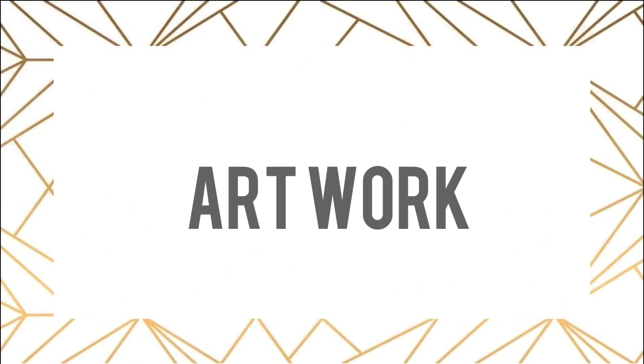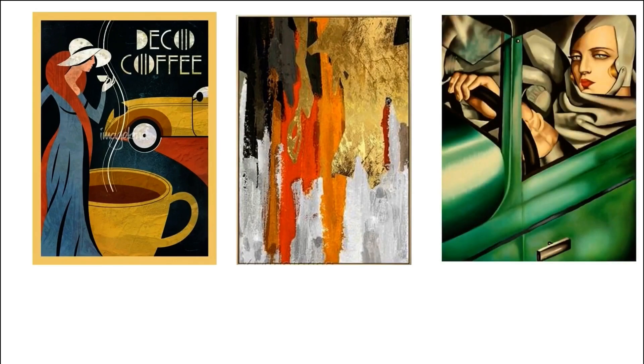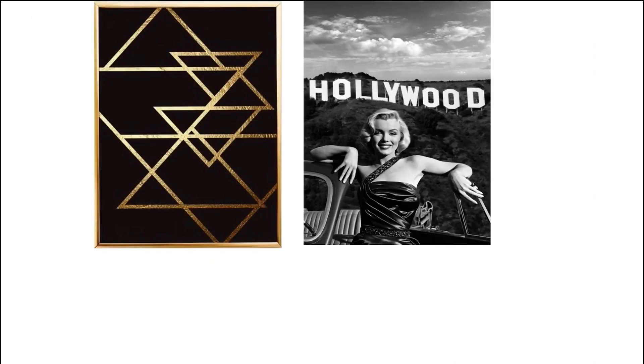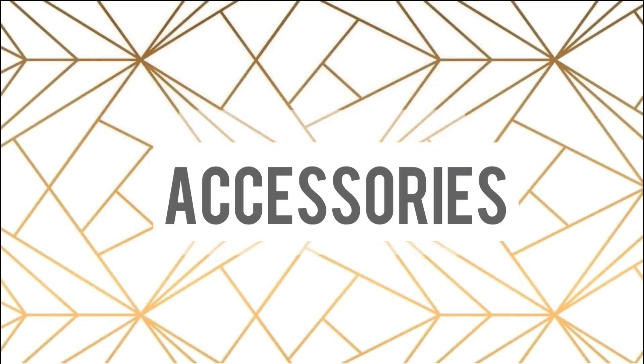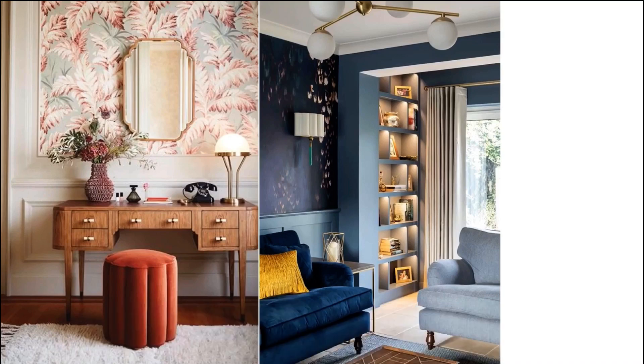Art Deco gives a lot of artwork options. You can use vintage posters, abstract painting, oil painting, geometrical painting and black and white portraits of your favorite Hollywood star. This iconic style is a timeless source of inspiration, so try to experiment with your accessories because it's the last step but the most important.